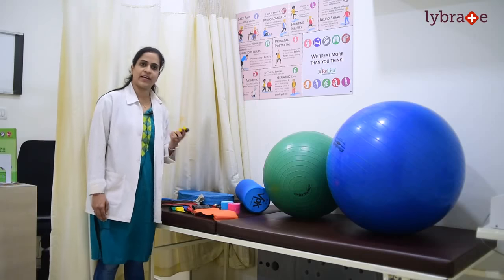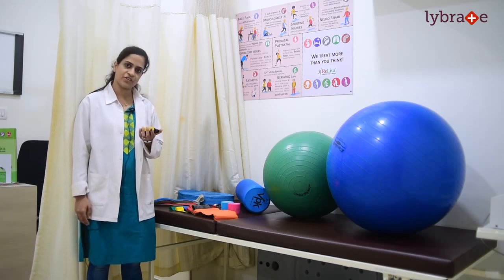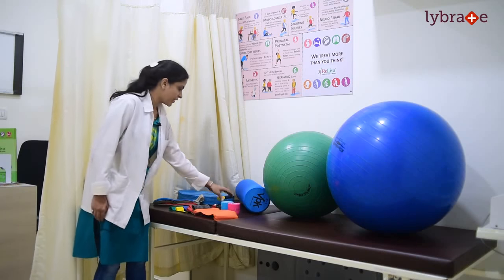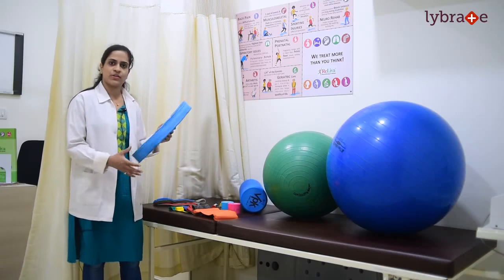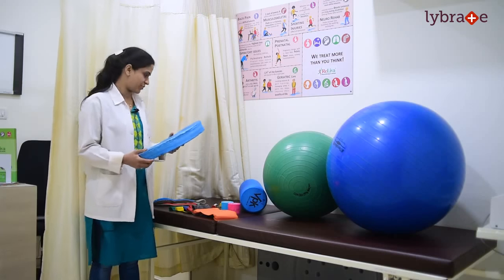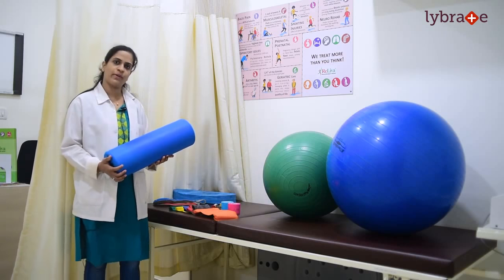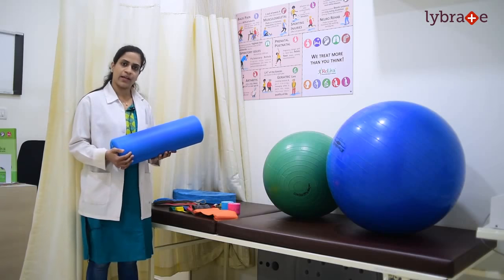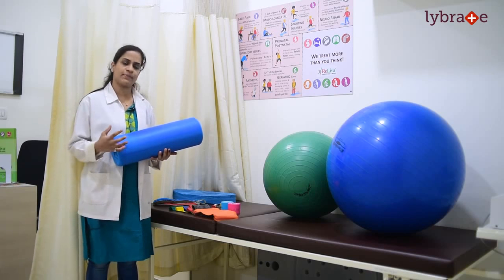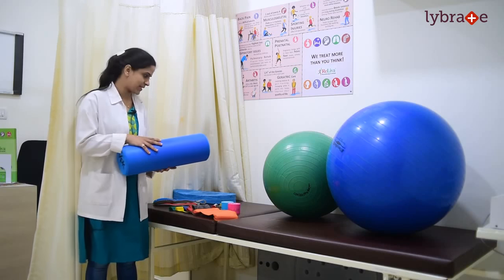Then we have finger exercises. In case of affliction of your wrist grip or pinch grip, these exercises help in improving your grip strength. We also have the balance board, which is used for improving your balance and proprioception. Then we have a foam roller — the most commonly used equipment for reducing muscle tightness and also in cases of muscle soreness.